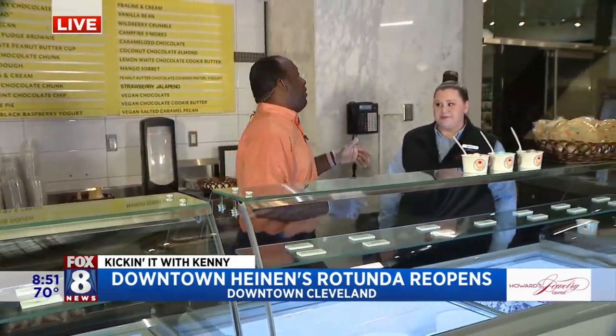The rotunda in every aspect from floor to ceiling is back open, and Heinen's is kind of like Disneyland in here. Speaking of Disneyland, excuse me, Becky.